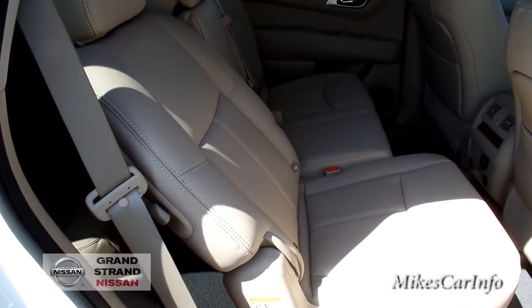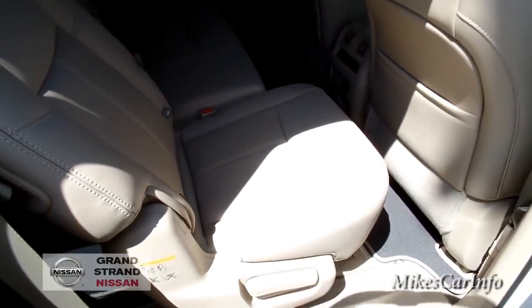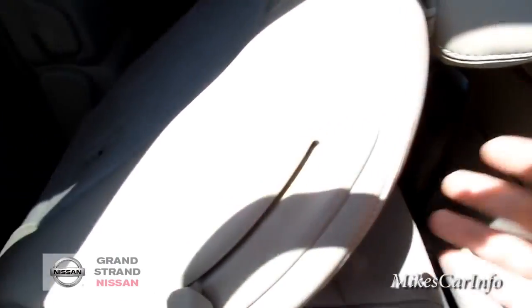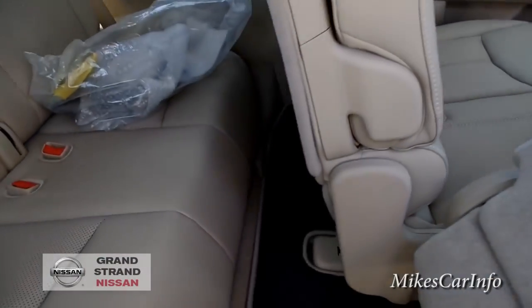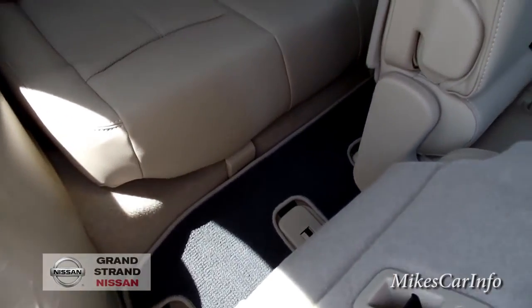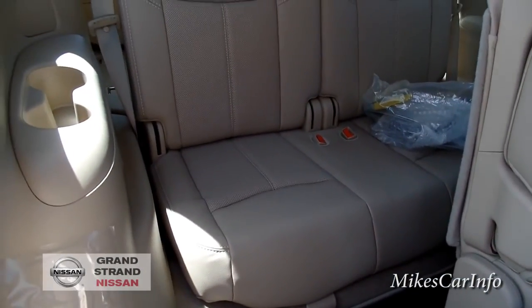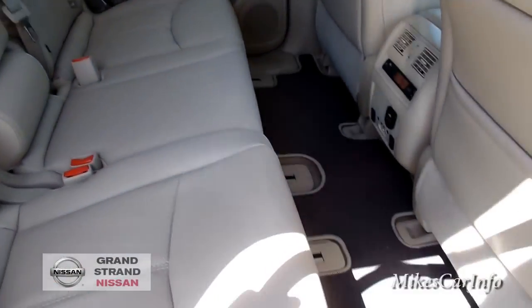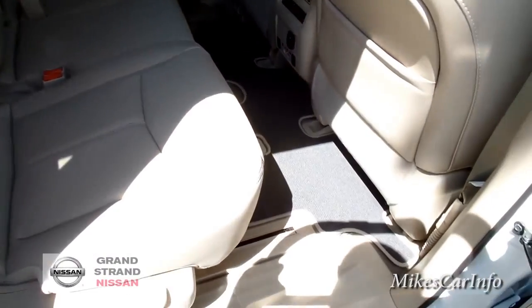The seats will recline, including the third row — so the second, third, and first row seats all recline. You can really dial in your seating position, especially on long trips, adjusting for more or less legroom. The seats do fold flat as well. In the back, legroom is a bit limited because the floorboard is kind of shallow compared to the seat, so if you have long legs your knees will be up a bit. The third row seems better suited for children.